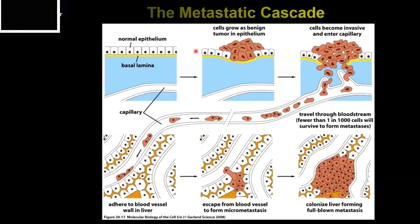Metastasis occurs in discrete steps known as the metastatic cascade. Most solid tumors arise from a sheet of cells called an epithelium. In response to a transforming event, they grow a benign or pre-malignant mass. It's not invasive cancer until it migrates through the basement membrane, shown here by the yellow line. Once this happens, tumor cells gain access to surrounding tissue and can invade into blood vessels, which transport them to distant sites such as the liver, lung, bone marrow, and brain.